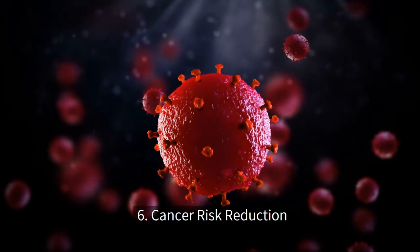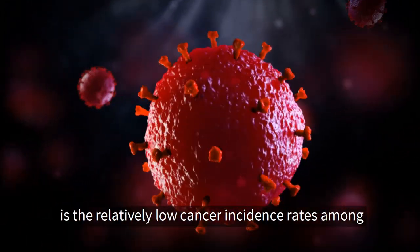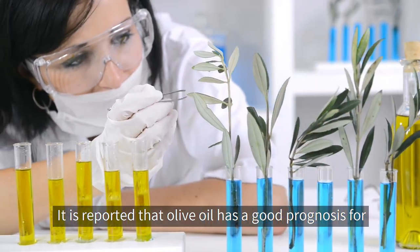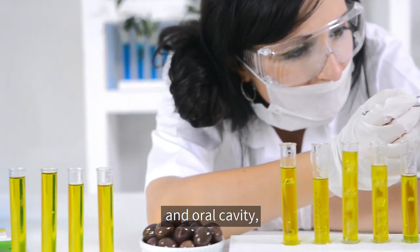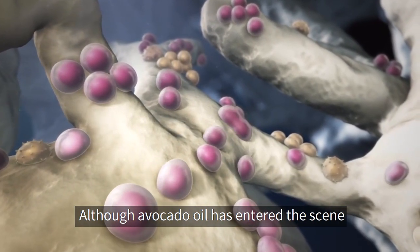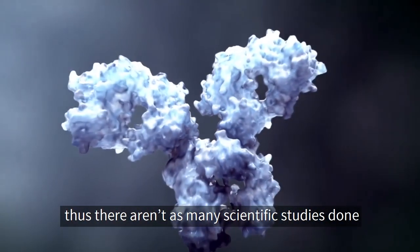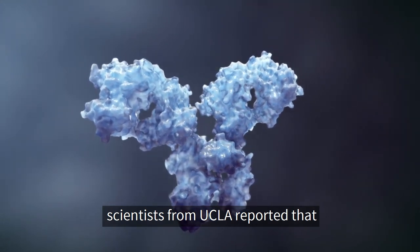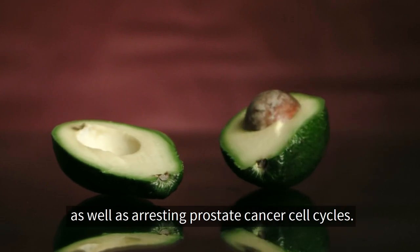Number six: cancer risk reduction. One of the reasons olive oil is so popular is the relatively low cancer incidence rates among people in the Mediterranean region. It is reported that olive oil has a good prognosis for ovarian, endometrial, prostate, lung cancer, and oral cavity cancer, and can help decrease colon cancer development. Although avocado oil has entered the scene more recently and has fewer scientific studies on cancer, scientists from UCLA reported that avocado oil may assist in preventing cancer development as well as arresting prostate cancer cell cycles.